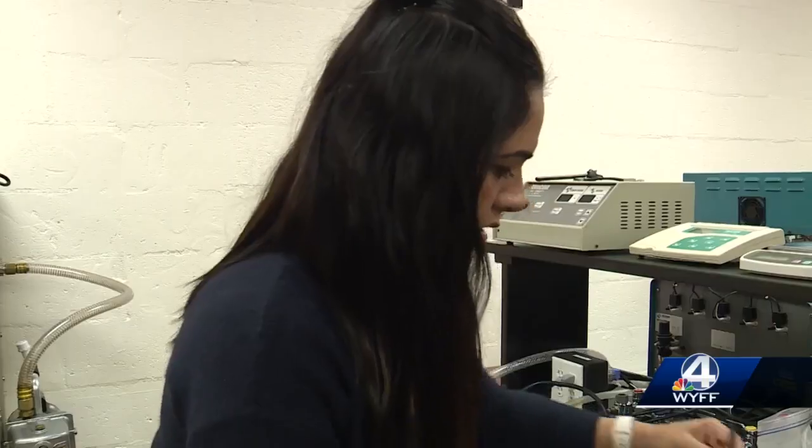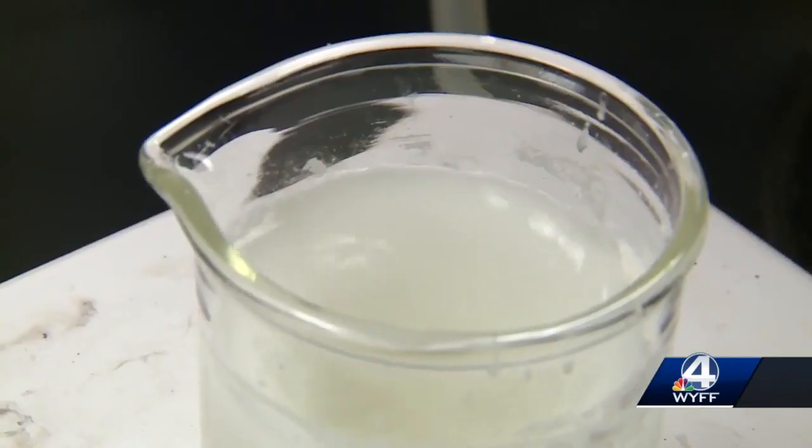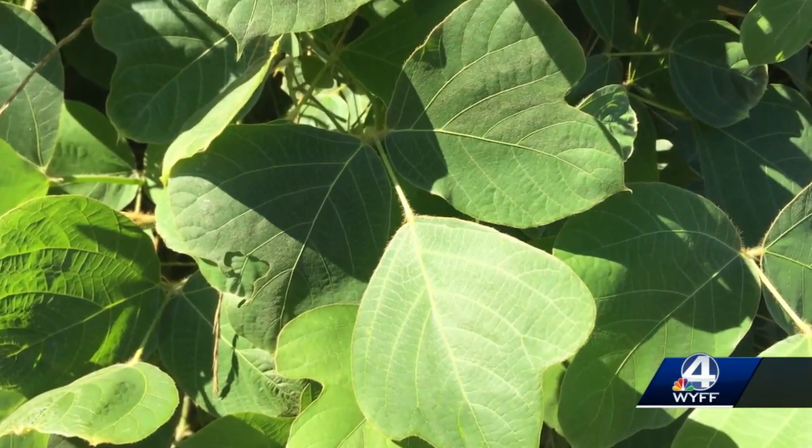This is the millet starch that we have isolated from the millets. To create the films, Bangar says she used pearl millet starch and cellulose nanocrystals from kudzu, a common weed.